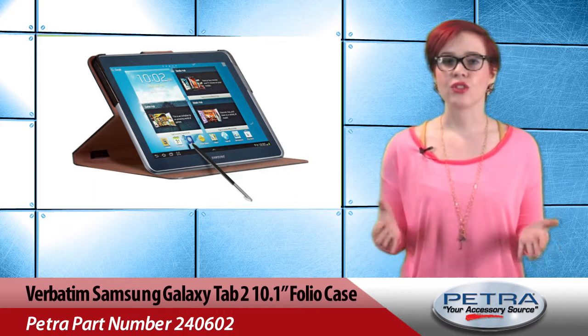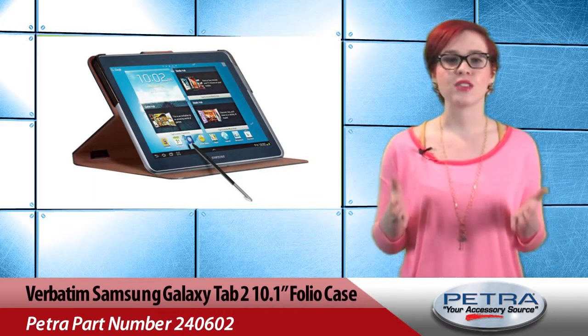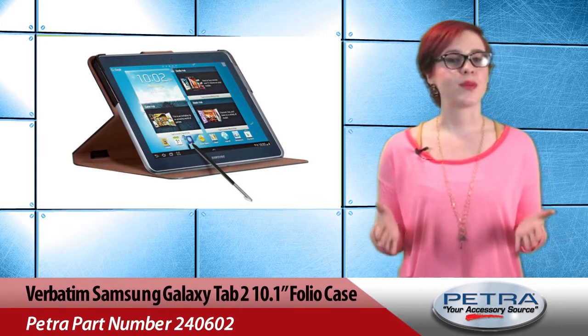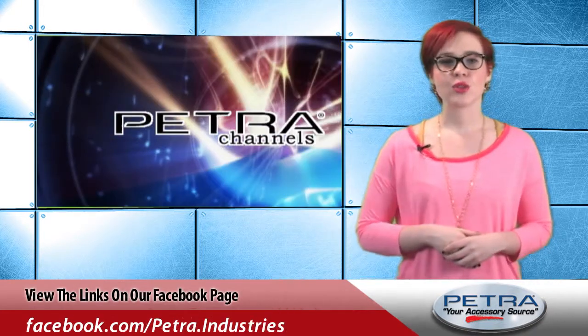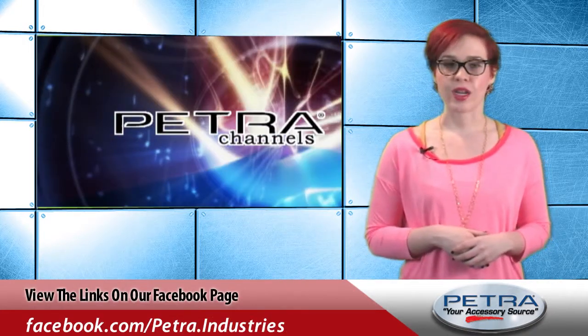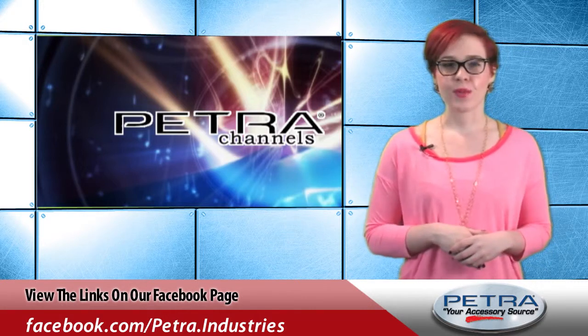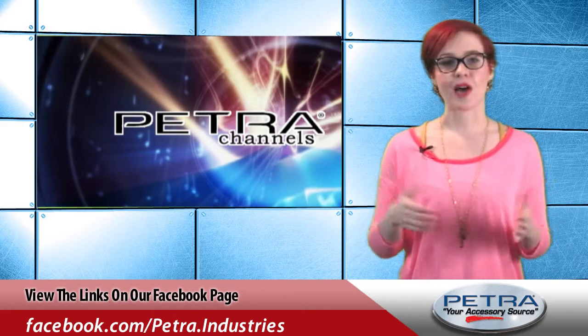A magnetic closure ensures the folio will stay closed for added screen protection. Get a better look at this product by visiting www.petra.com. Check out our social media sites including Facebook, Twitter and Google Plus for more Petra products and industry news. You can also send your feedback to feedback@petra.com.